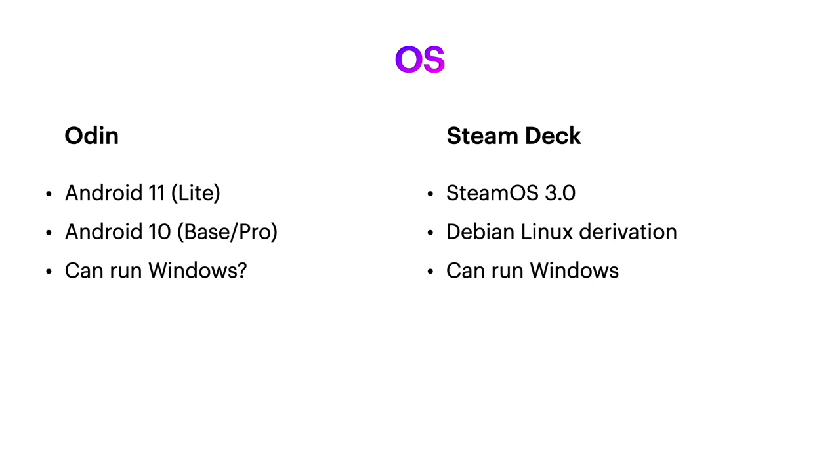Can the Odin run Windows? It can, but your results may vary. I was hearing issues of Windows running in the light model and not recognizing it was a landscape device. Hopefully those will be tweaked before units ship in November and December. The Steam Deck runs SteamOS 3.0, which is Linux, and will also be able to run Windows. Just keep in mind that Windows 10 takes about 65 gigabytes alone, so if you want the base model, don't expect to run Windows on it — you really have to think about whether you need Windows or are happy with SteamOS.